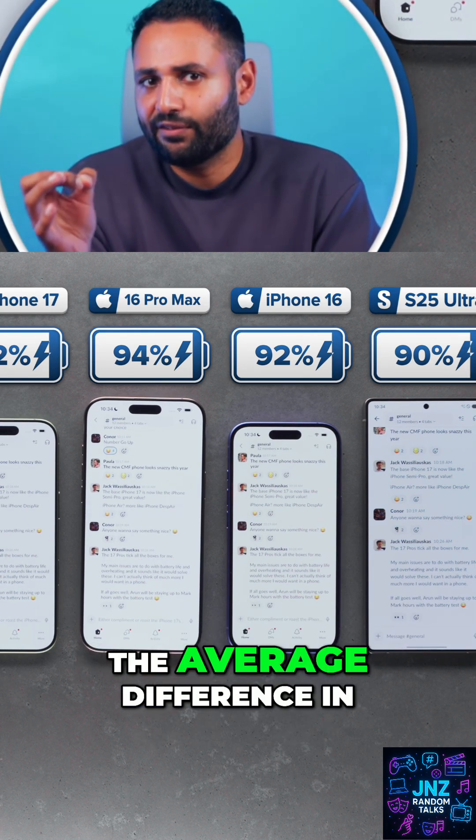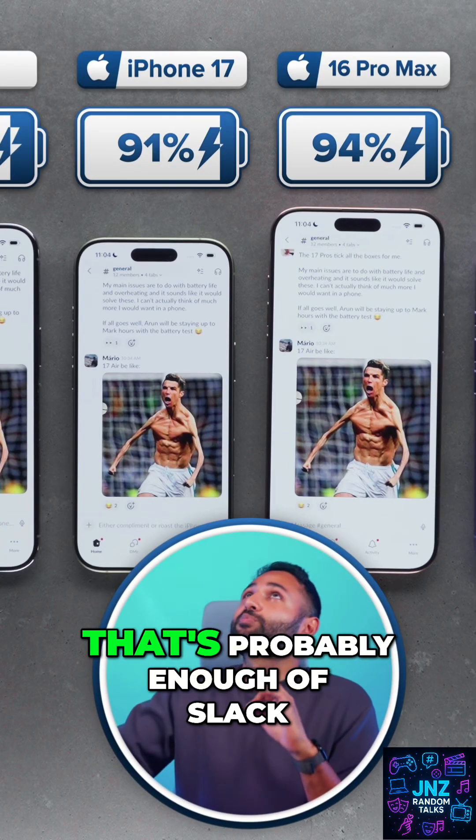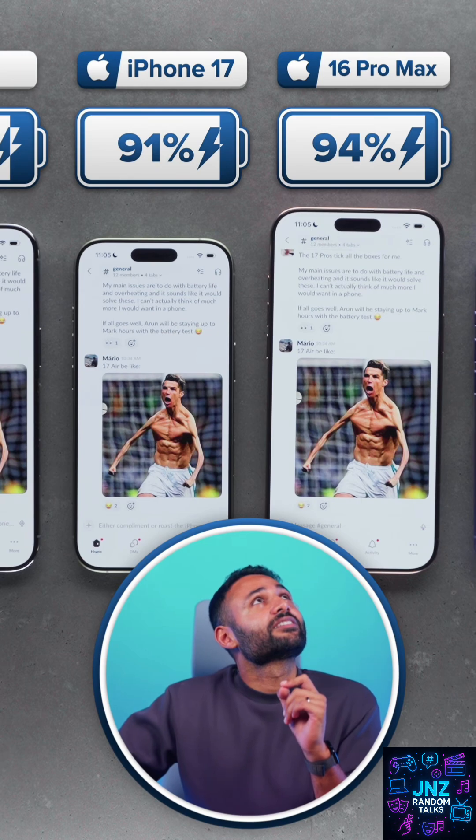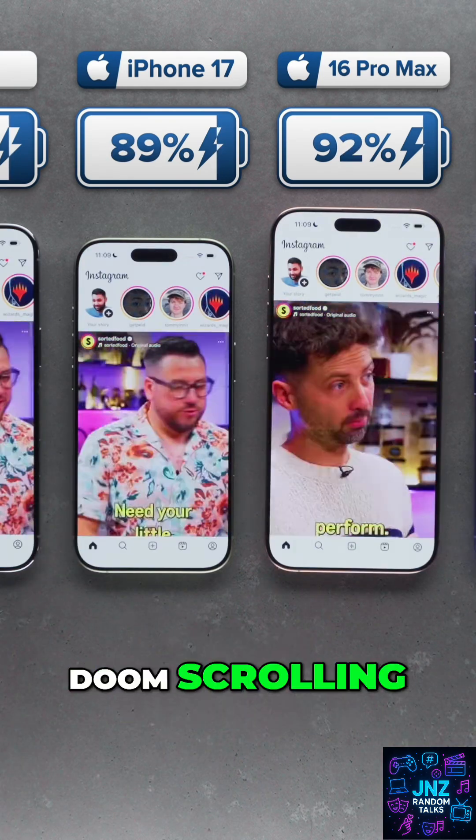That's actually bigger than the average difference in battery capacity between generations of iPhone. That's probably enough of that — it's getting a little weird in here. So let's flick over to some lunchtime Instagram doomscrolling.